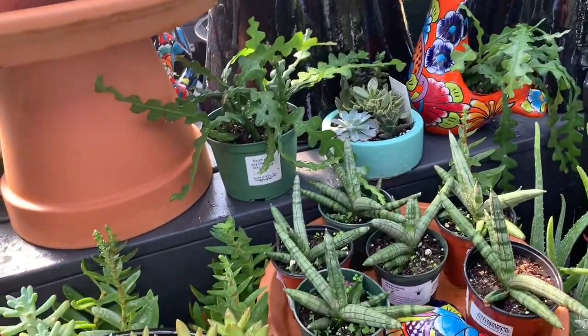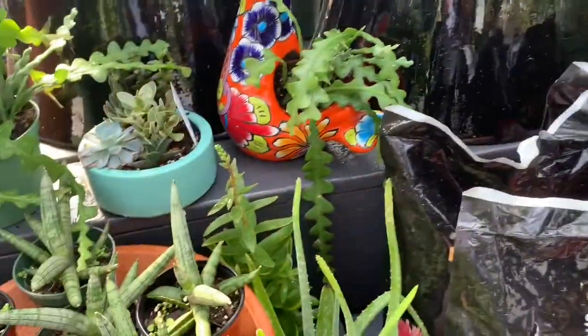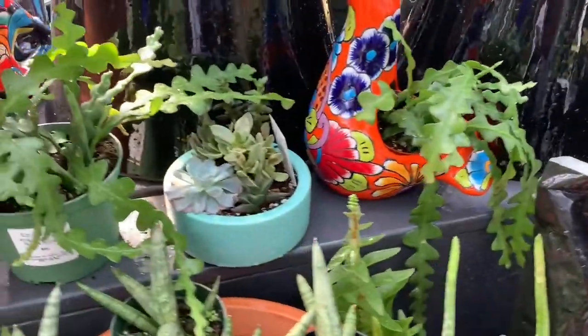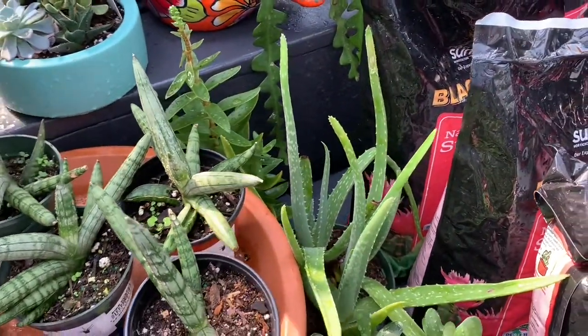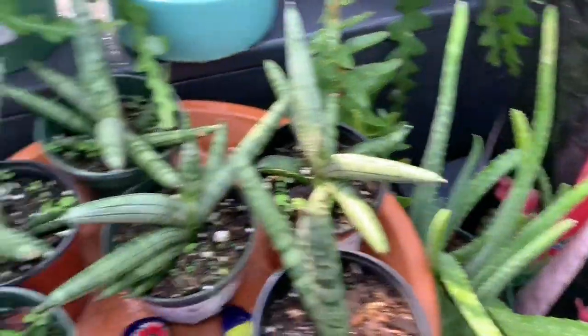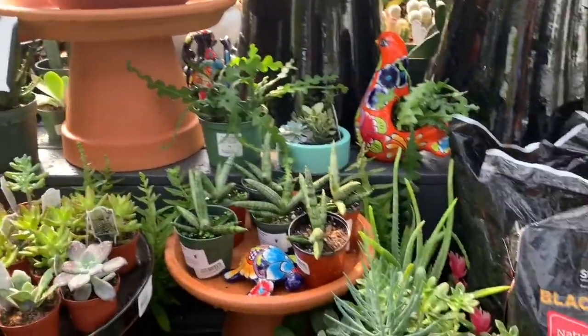I've been wanting one of these too, but I actually have one now — a new orange pot I got at a Florida nursery that traveled across the states with me. I'm guessing about $20 but it doesn't say the price.